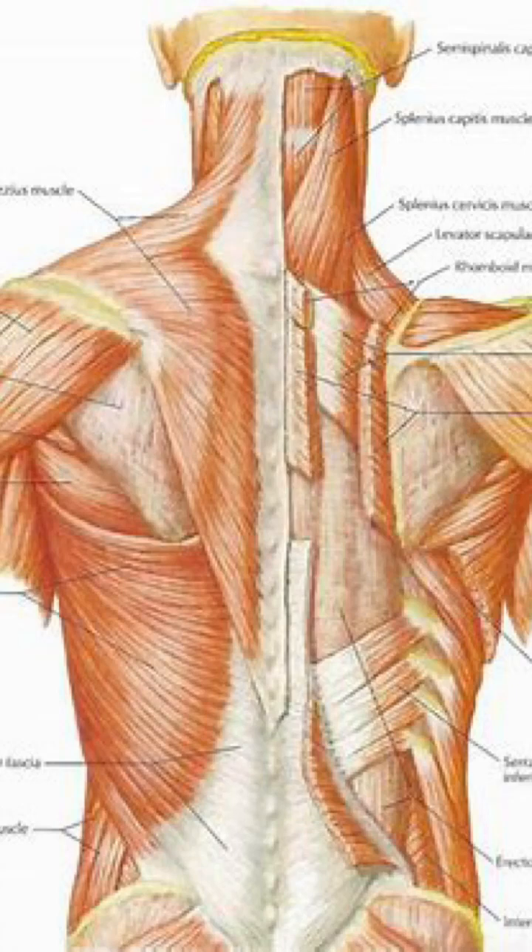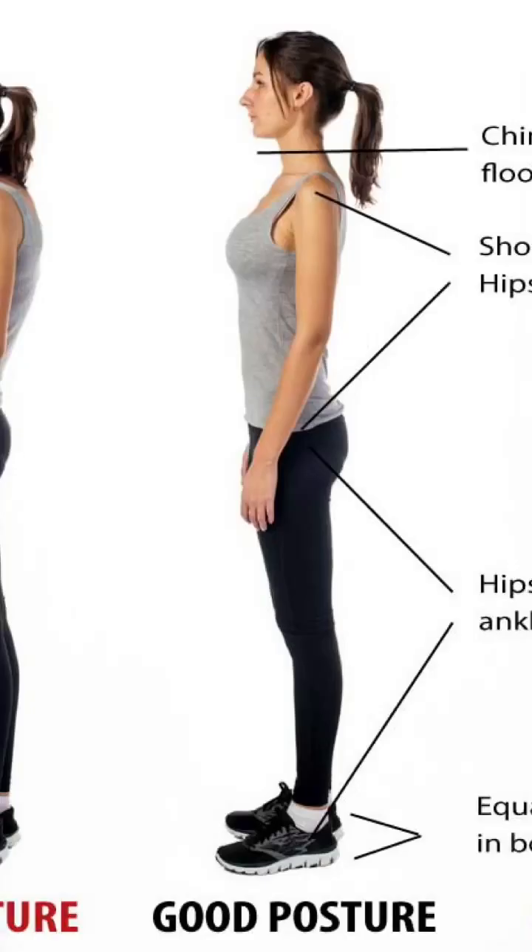Stretching to increase height in the spine may be possible, but it needs to be studied more. For now, the easy quick method comes down to two things: one, strengthening back muscles, and two, proper posture.